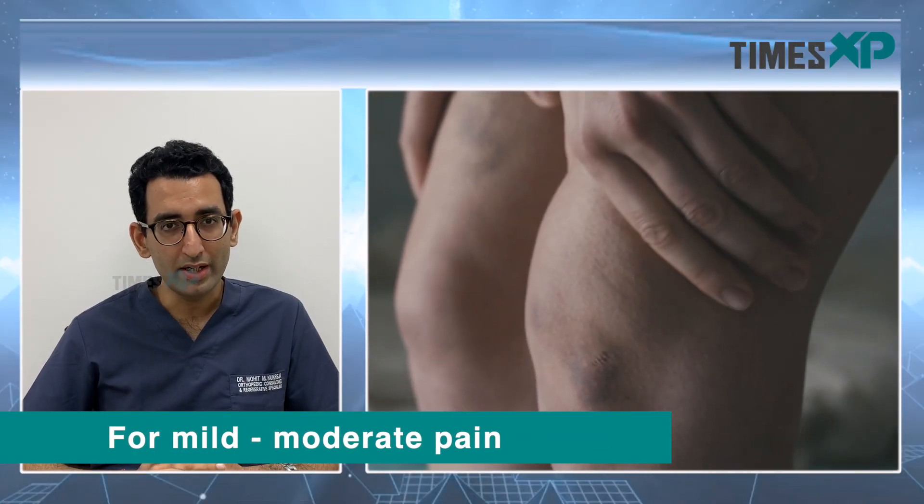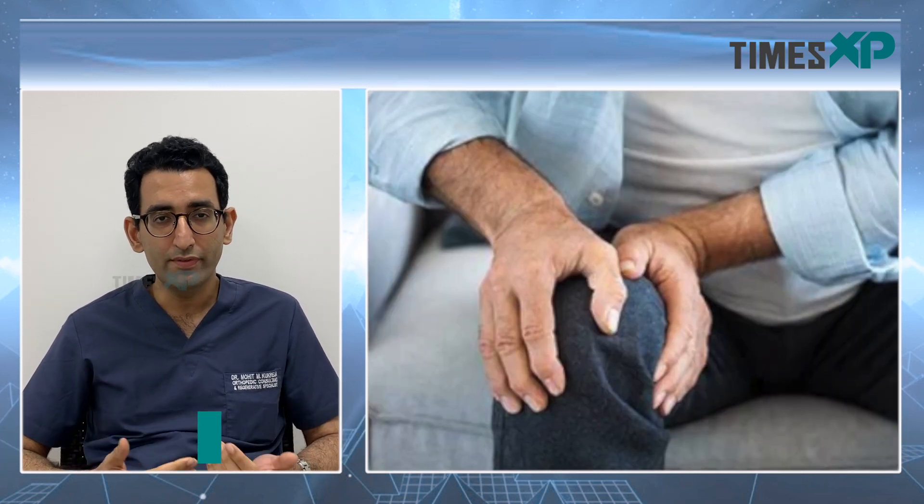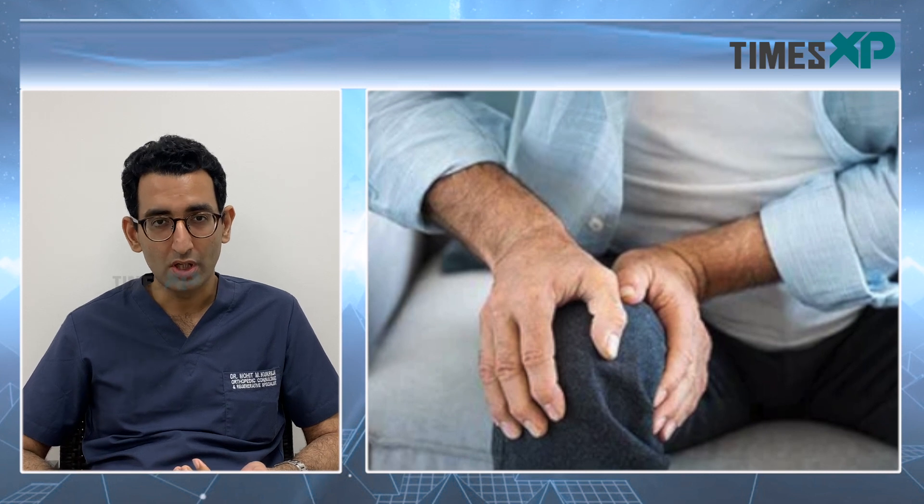If your pain is mild to moderate, it depends on whether your pain has started in an acute way after an injury, fall, trauma or twist, or if it is a chronic pain which is mostly arthritic pain.